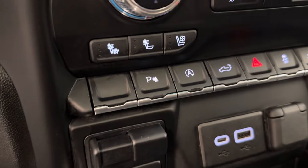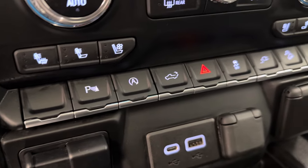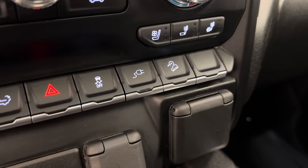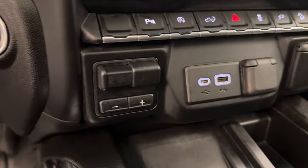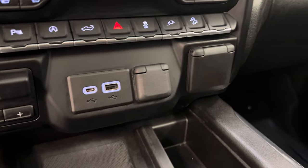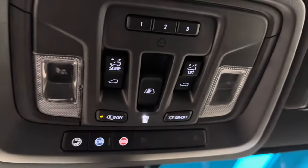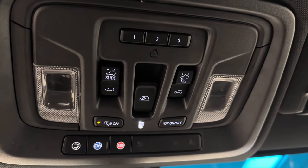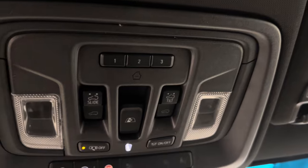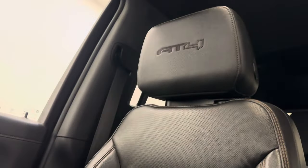We've got our parking assist, auto start/stop, tailgate release, traction control, hill descent control, trailer brake, and a couple of USB ports. It also comes equipped OnStar ready. Got our sunroof controls, garage door openers, and our interior color is black.